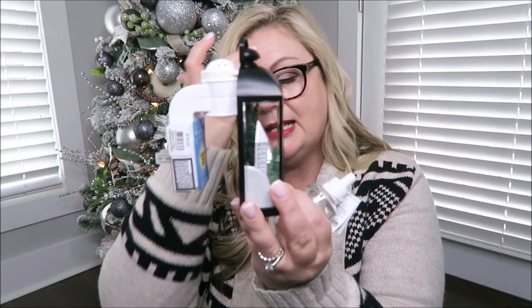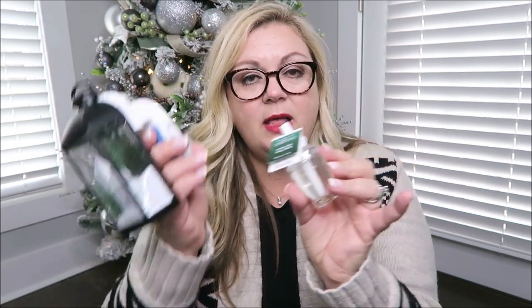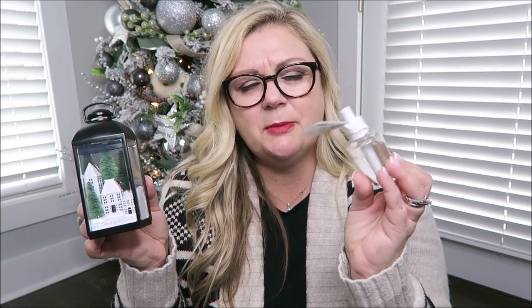Next on the list is a wallflower plug-in from Bath & Body Works. This one hasn't been used yet — look at the inside, it has little houses in there and it actually lights up. You pair it with wallflower refill plugs, which go right inside. I think it's such a great stocking stuffer because they can reuse it every year, and the refills are often five for twenty dollars or on sale for around $2.25.